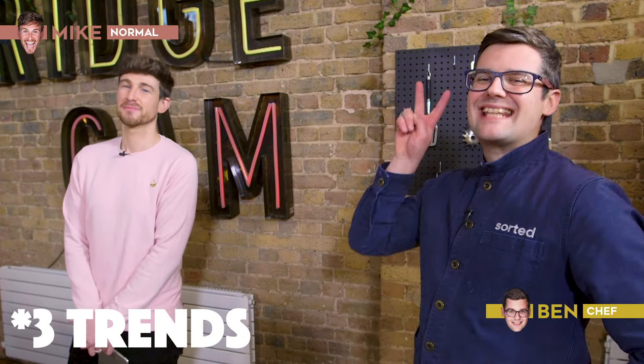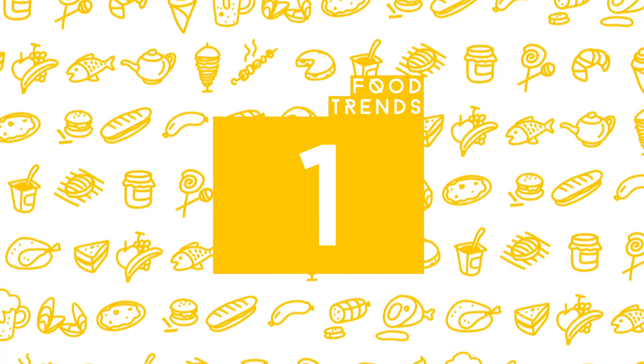Hello and welcome to Sorted Food. Today we have four trends and two normals sat in our hot seat, and we're going to embark on a bit of a journey to explore what makes them trendy, why they're popular, and whether we might use them at home. Are you ready? I am ready. Lift the cloche on number one.